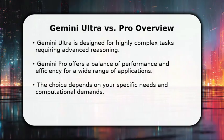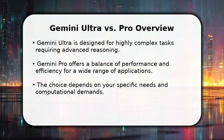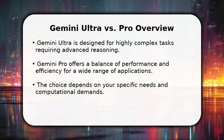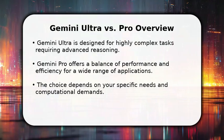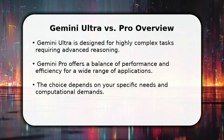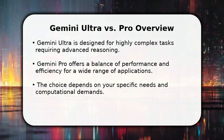Gemini Ultra is engineered for the most demanding, complex tasks, while Gemini Pro offers a versatile and efficient solution for a broader range of applications. This comparison will highlight their core differences in performance, reasoning, and ideal use cases, guiding your decision towards the optimal AI model for your projects.